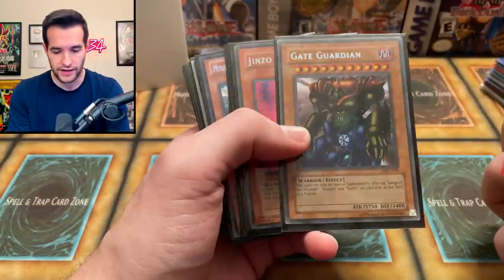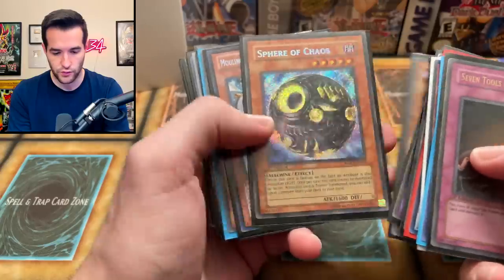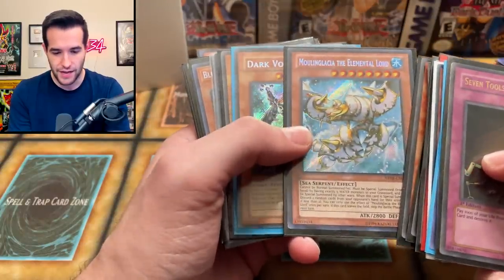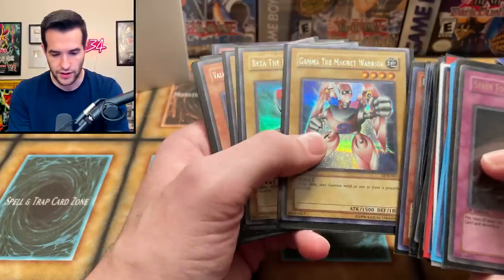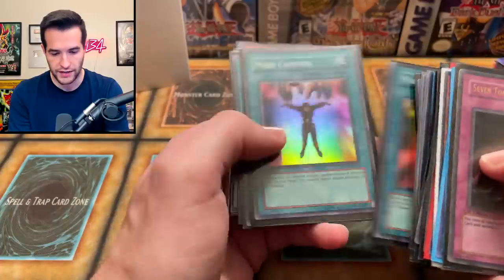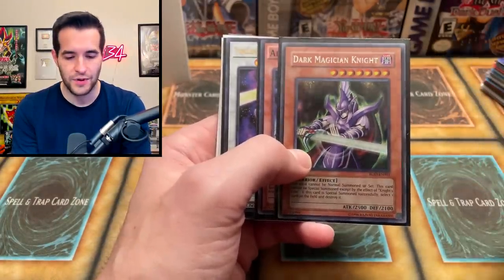Gate Guardian — that is an original print, very cool. Genzo, Beast Skull, Thousand Eyes Restrict, Karibo, Sphere of Chaos, The Death Star, Malanglesia, Dark Voltanus, Voltanus the Adjudicator, Cyber Dragon Nova, Diamond Dire Wolf, Blood Shining Dragon, Gamma the Magnet Warrior, Beta the Magnet Warrior, Alpha, Valkyrian, Shield Wing, Mind Control, Knight's Title, Dark Magician Knight. I always think it's going to be Dark Magical Knight, but it's Magician Knight.